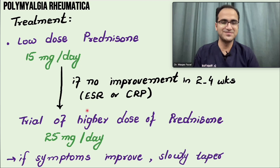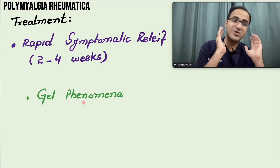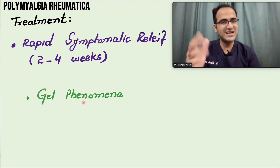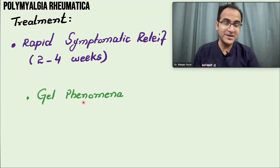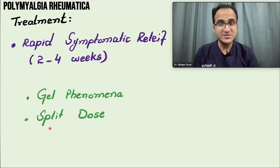Rapid symptomatic relief is seen within two to four weeks of starting steroids. Regarding the gel phenomenon — patients have increased pain when resting and pain improves with activity — if a single morning dose is given, patients start complaining of severe pain again by evening. Therefore, split dosing (BD dosing) is preferred: steroids in the morning and evening. Although steroids can disturb sleep, split dosing is helpful due to the gel phenomenon.